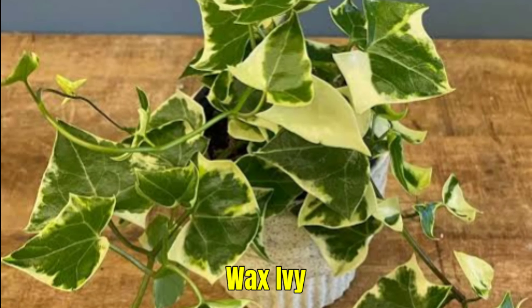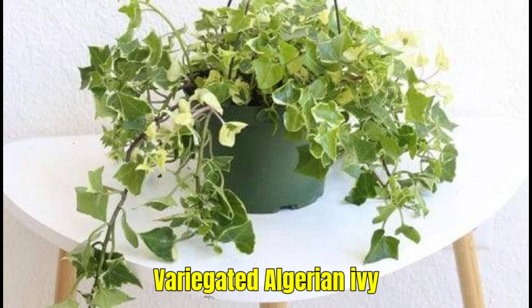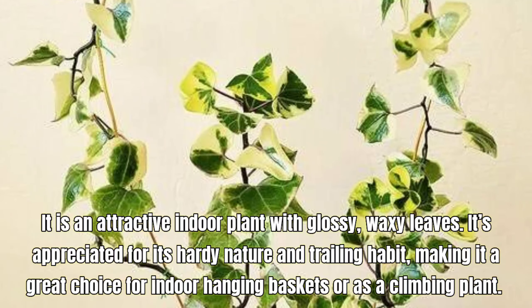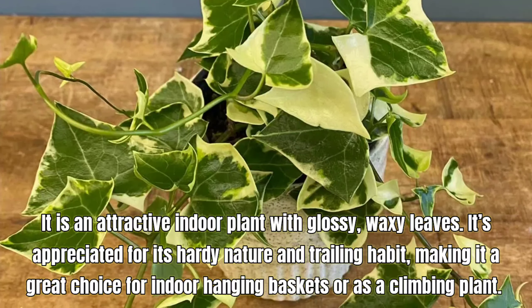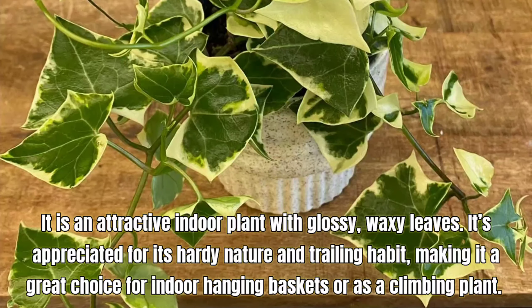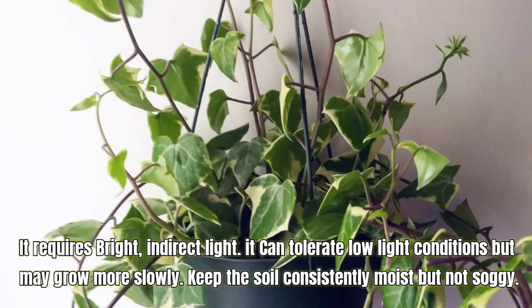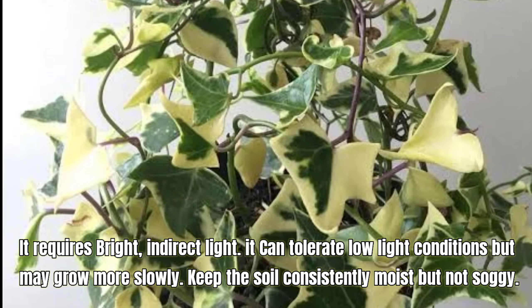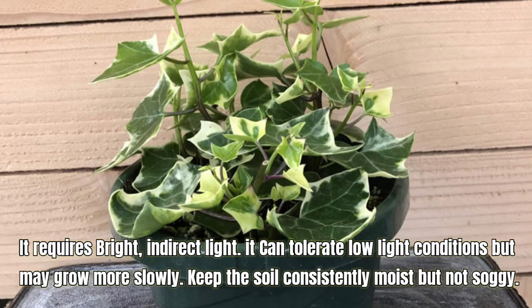Wax Ivy, also known as Senecio macroglossus or Variegated Algerian Ivy. It is an attractive indoor plant with glossy, waxy leaves. It's appreciated for its hardy nature and trailing habit, making it a great choice for indoor hanging baskets or as a climbing plant. It requires bright, indirect light and can tolerate low light conditions but may grow more slowly. Keep the soil consistently moist but not soggy.